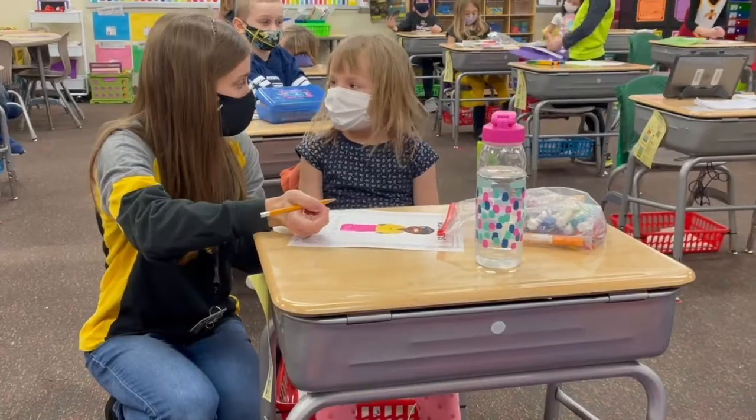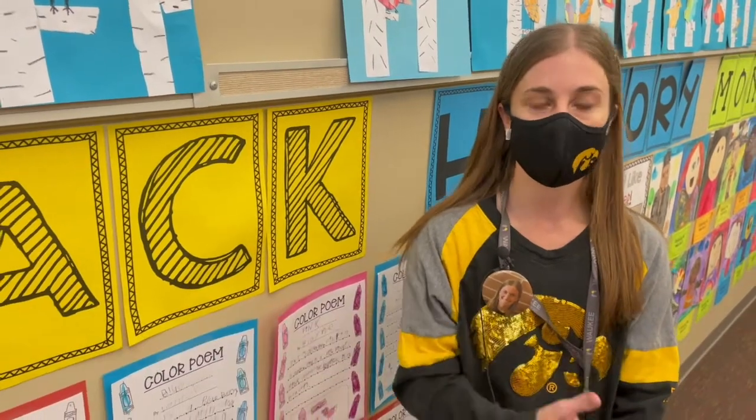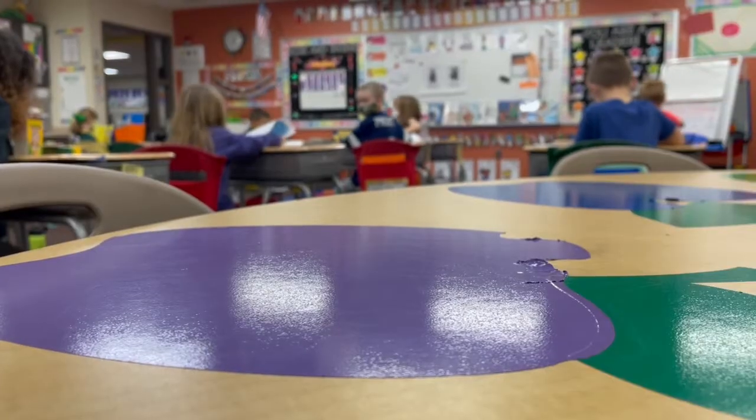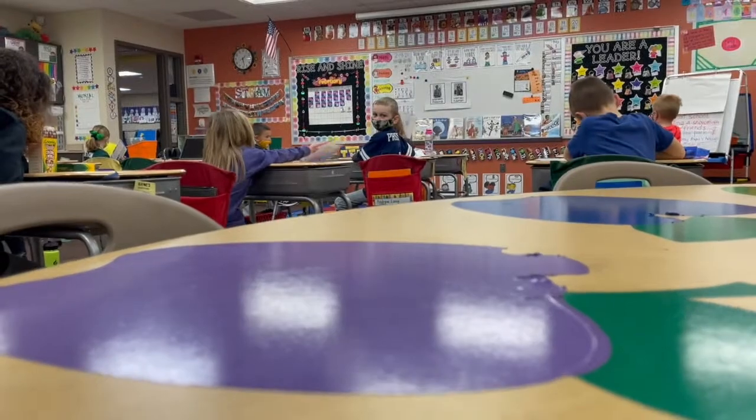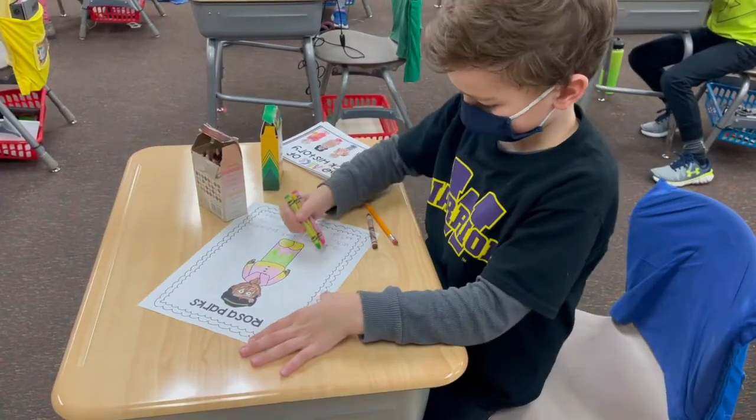Kendall Bradford has a yearly goal for her first-grade classroom at Waukee Elementary. I wanted our students and my first-graders to understand that everybody has many parts to their story. And that's the main focus of just about every single one of Mrs. Bradford's lessons, including February's Black History Month.